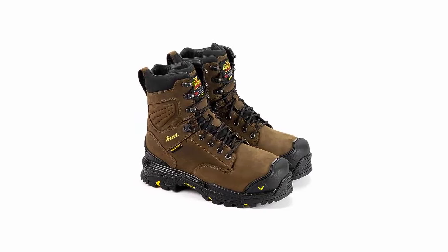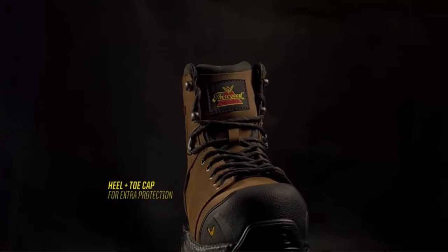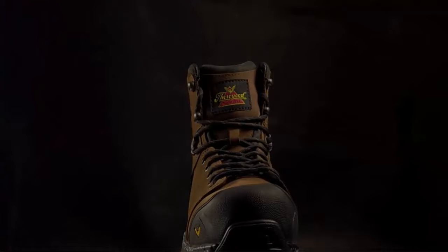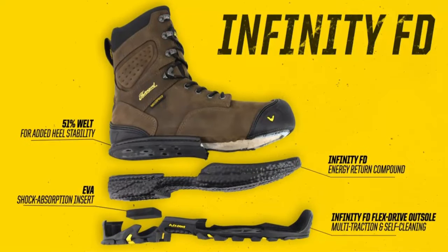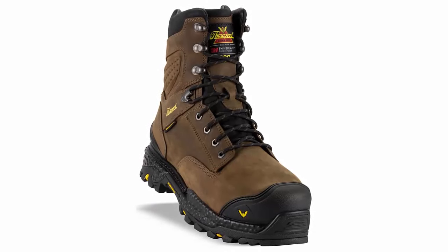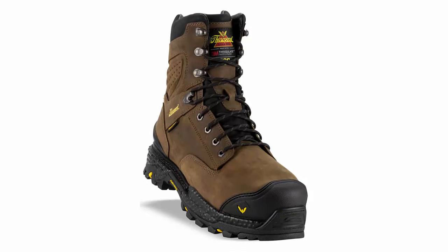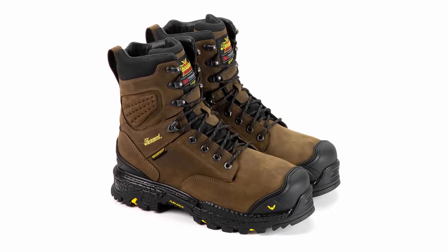Rain or shine, your feet stay dry thanks to the waterproof technology, ensuring comfort all day long. Whether you're in construction, agriculture, or any demanding profession, these boots are up for the challenge. Safety is non-negotiable — the composite toe cap offers exceptional protection while keeping the boots lightweight, so you can move freely without compromise. Your feet remain guarded against workplace hazards, giving you peace of mind.